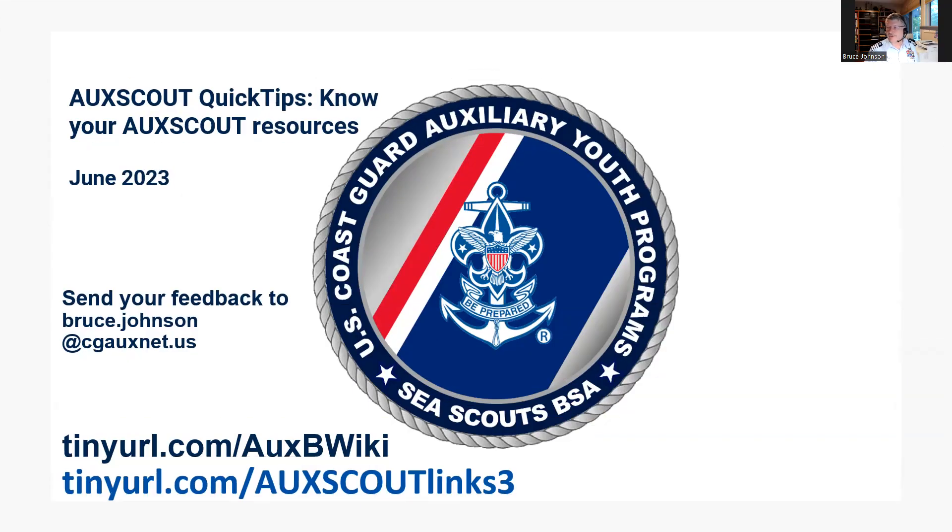Thank you for joining us for this AucScout quick tip on AucScout program resources. Additional information and training on the AucScout program is available online at tinyurl.com/auxbywiki.